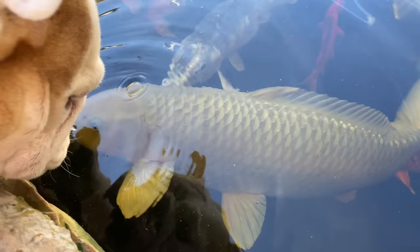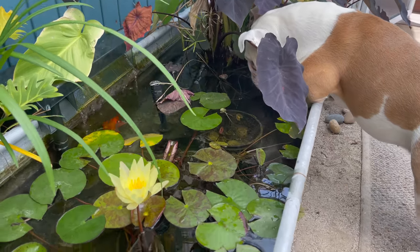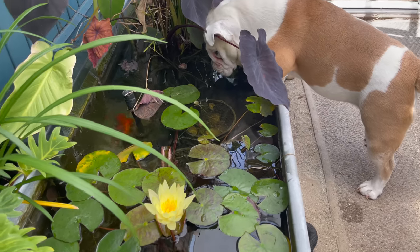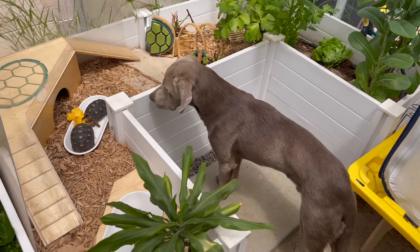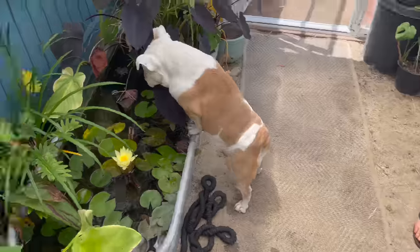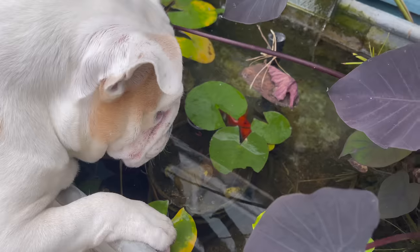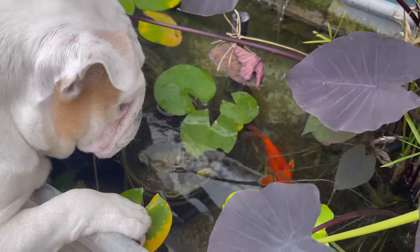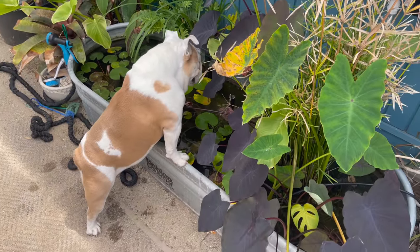I'm not lying when I tell you this dog is obsessed with fish - we have to bring her a pond. We got two types of dogs: Blaze who loves the turtles, and this woman who's trying to jump with her saggy grandma booty bulldog butt into this mini pond to get the goldfish.